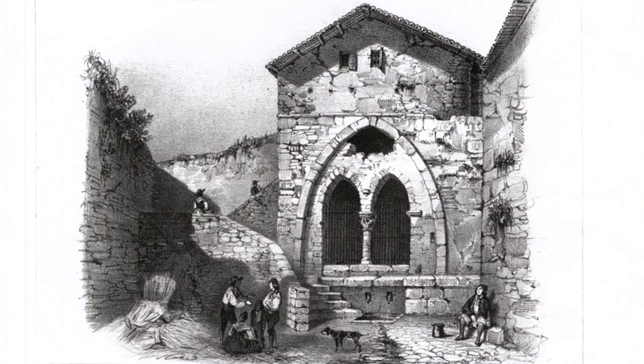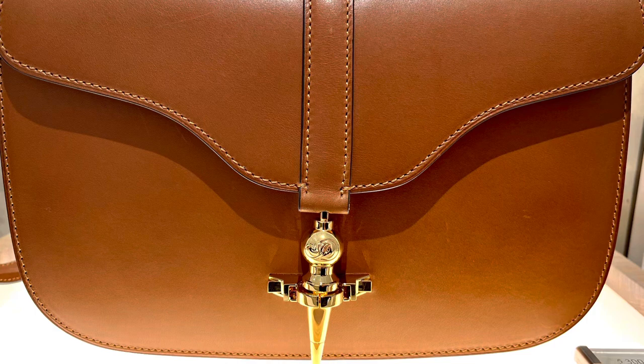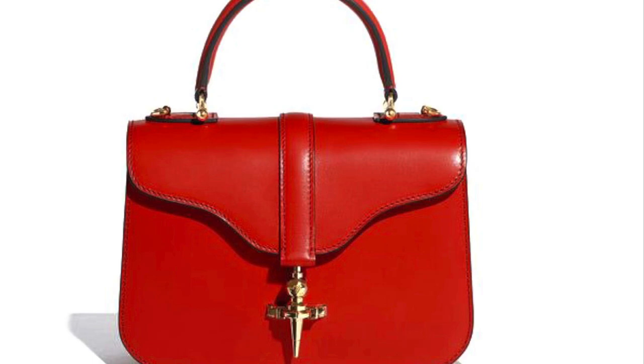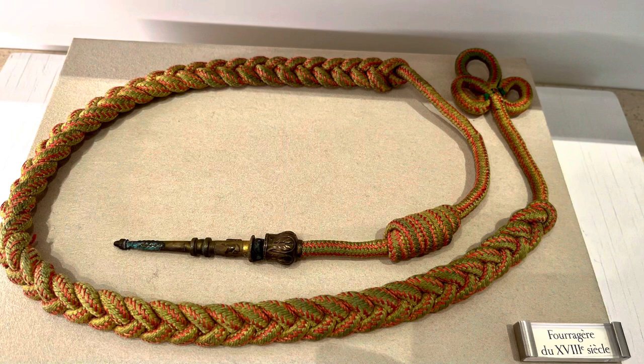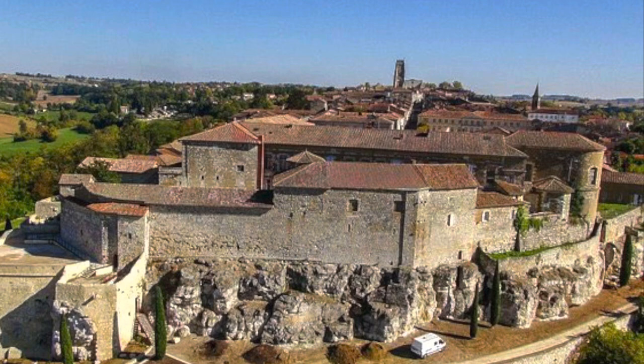At the time they weren't producing handbags, because handbags weren't really a thing back then, but they were producing a lot of leather items for the military, such as military boots. That's why when you look at their iconic handbag, the Diane, the buckle closure is shaped after the French military distinction called the fourragère — a military distinction worn on French military uniforms.